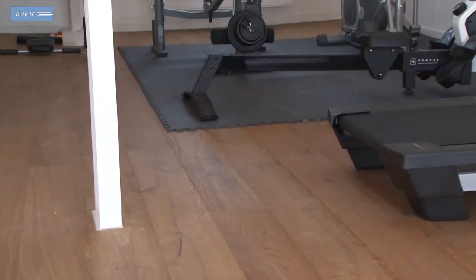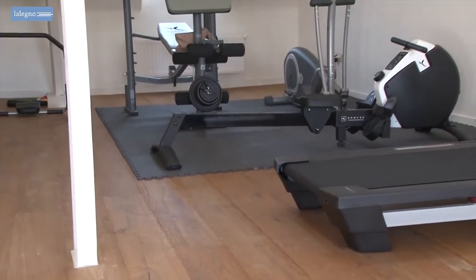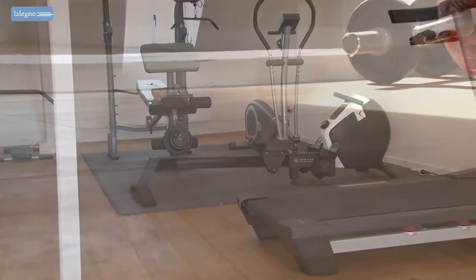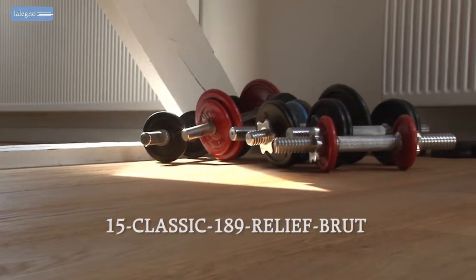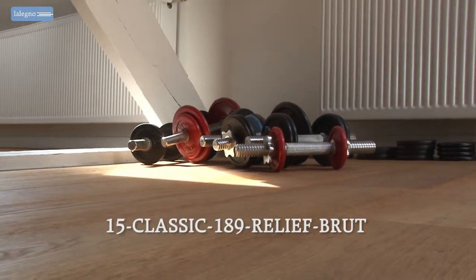I've been invited into a home where a warm French oak floor is fitted beautifully in a private fitness room in the attic, and they chose the 15 Classic 189 Relief Brut, an engineered floor by Lelenio.